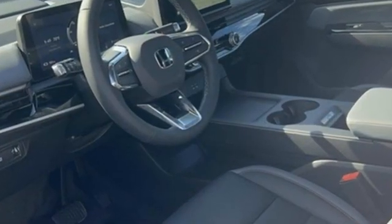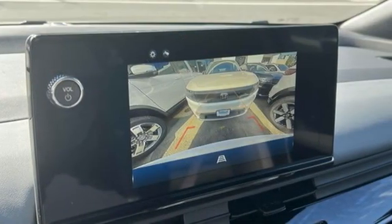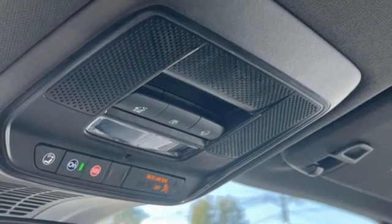Automatic transmission, front heated leather bucket seats, streaming audio, auto dimming rear view mirror, dual zone climate control, wi-fi hotspot.